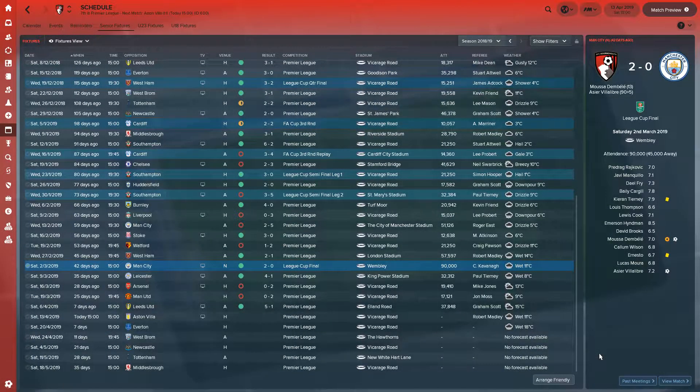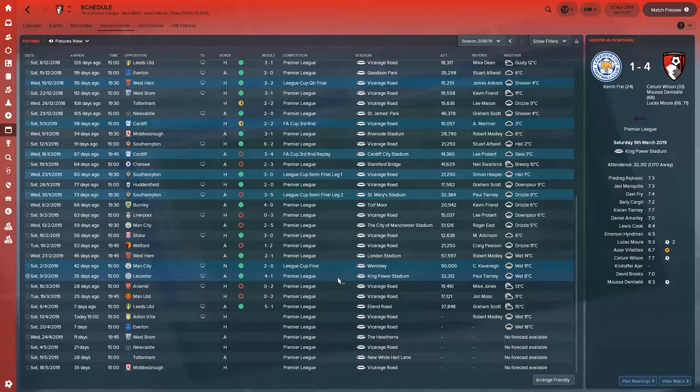Here we are at the fixture screen. In the last episode, we saw an emphatic League Cup Final win over Manchester City — Dembele and Villa Libra with the goals. We played some amazing football in that game. Yeah, we're in Europe next season. Then we went on and beat Leicester 4-1 away from home — Wilson, Dembele and Lucas Moira getting the goals.